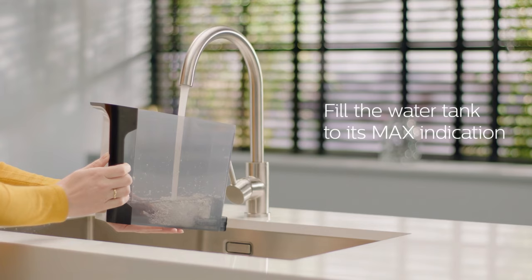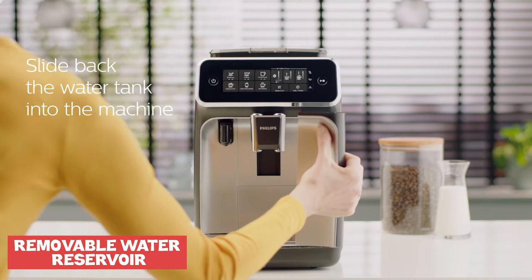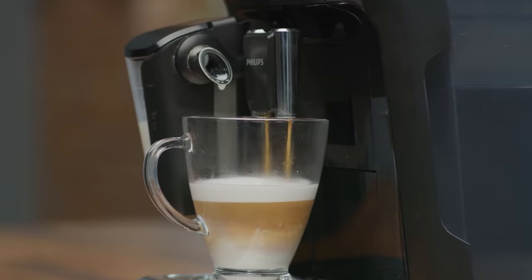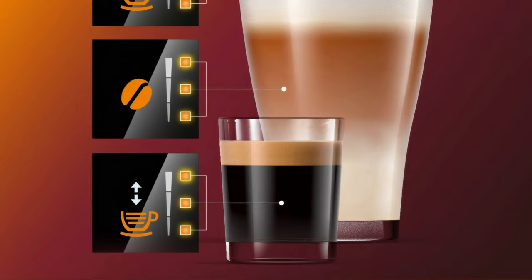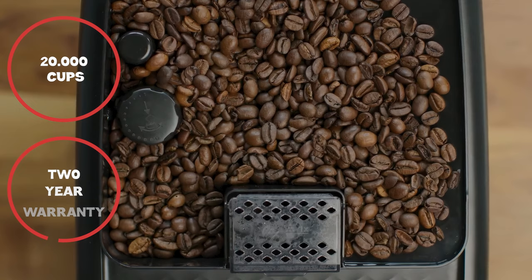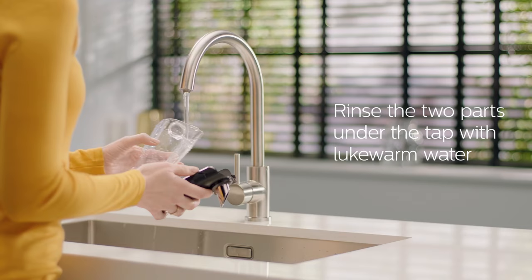The machine is easy to use with an intuitive interface and a removable water reservoir for convenience. Performance-wise, the machine produces good-tasting coffee, although some users may find the coffee strength and crema not as robust as desired. The milk foam could also be denser for those who prefer a richer texture. The ceramic grinders are durable, designed to last for at least 20,000 cups, and the machine includes a two-year warranty. Cleaning is straightforward, with dishwasher-safe parts and a two-part milk system that's easy to rinse.